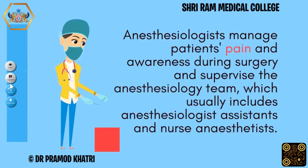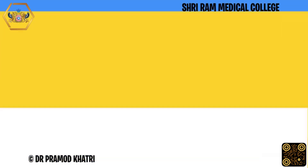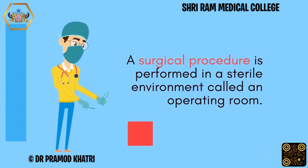Anesthesiologists manage patients' pain and awareness during surgery and supervise the anesthesiology team, which usually includes anesthesiologist assistants and nurse anesthetists. A surgical procedure is performed in a sterile environment called an operating room.